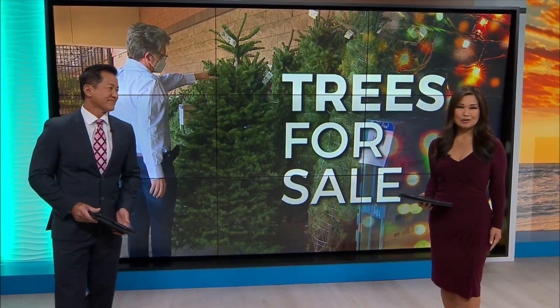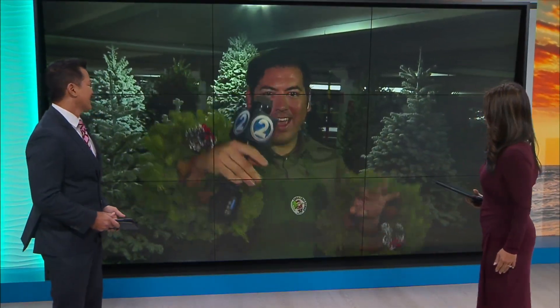Christmas — a long-time business back in operation. Dallas Ontiveros joins us live from Ala Moana Center with more on what Richard Tajiri's Christmas Trees have to offer.